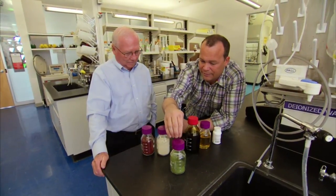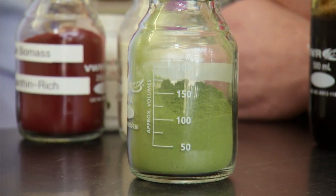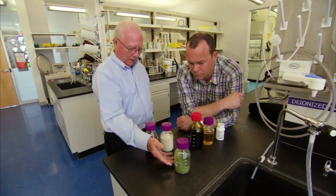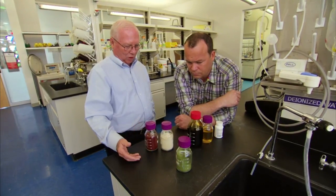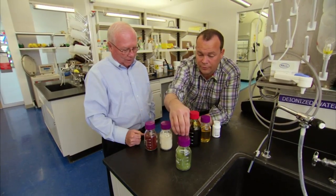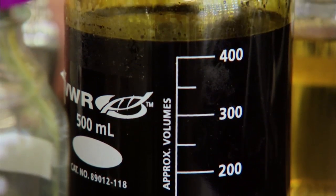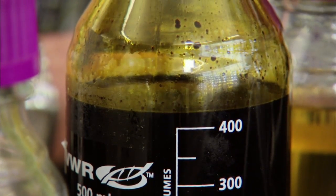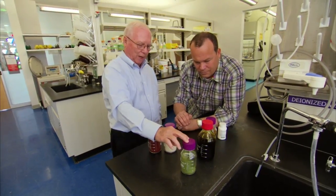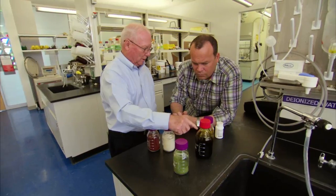Let's start with this — what we have here is algae biomass. This is basically algae cells that have been taken out of the water that we grow them in. The cells have been dried at this stage, and that is the algal biomass, or feedstock, for all the other products we're going to get from the algae. In this particular case, we also have algae oil — what we call Arizona crude, because it's been grown in Arizona. This is crude oil extracted from that biomass, and approximately 40 to 50 percent of this biomass is oil or lipid.